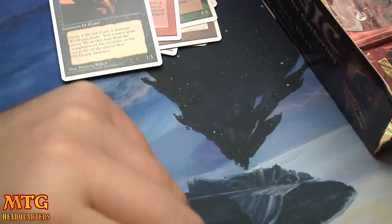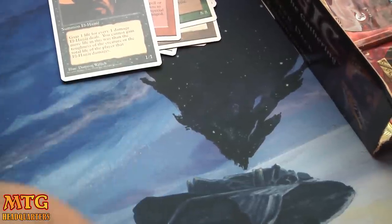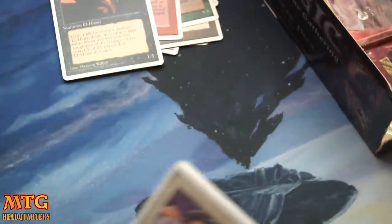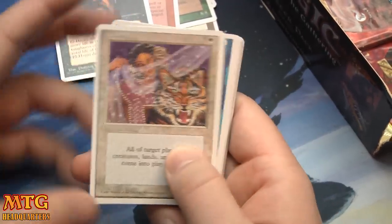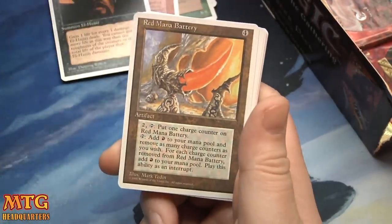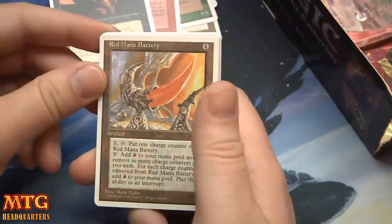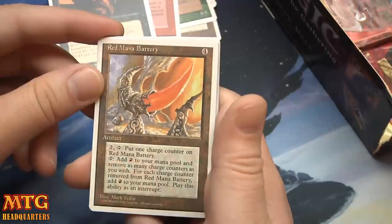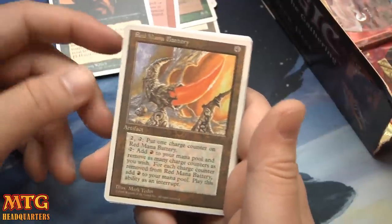About 9 packs left — I hope you guys are enjoying it, I hope you take a moment to comment down below. The comments have been fewer and fewer and I know Google makes it more difficult, but I do enjoy reading and responding. Backfire, Hurricane, and Red Mana Battery! I remember playing these. Four mana, two tap: put one charge counter on it; tap, remove charge counters to add that much red mana to your mana pool. Per charge counter removed, add one red mana — and it even tells you how to play it.